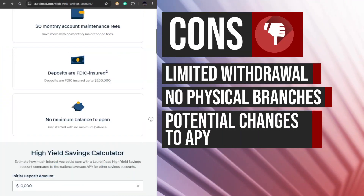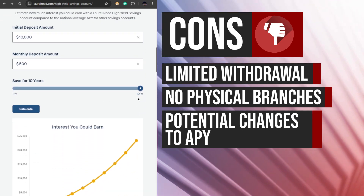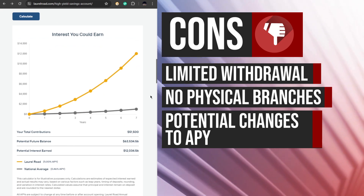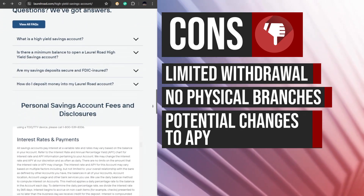The interest rate and annual percentage yield offered by the Laurel Road High Yield Savings Account are subject to change at any time at the bank's discretion. This means that the competitive APY currently offered may not always be available, and customers should be prepared for potential changes in the interest rates.